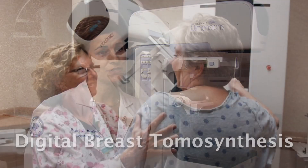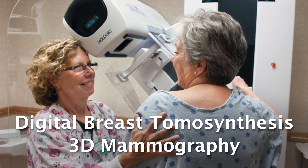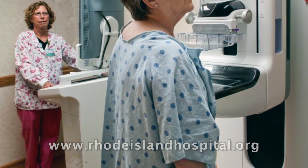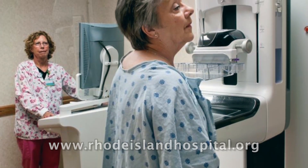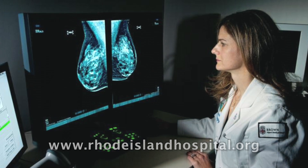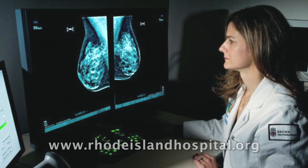We now have the latest advance in breast imaging, which is digital breast tomosynthesis, also known as 3D mammography. It differs from standard digital mammography in that it allows us to have slices through the breast, so the radiologist gets more visual information without some of the overlap in a standard mammogram, and this improves visualization of the inside of the breast.